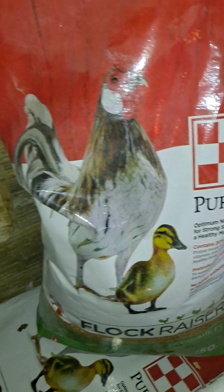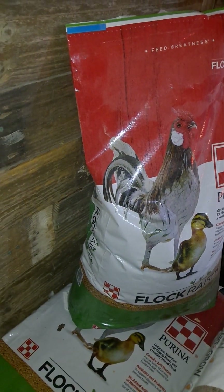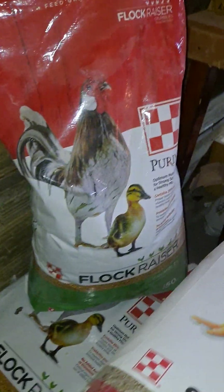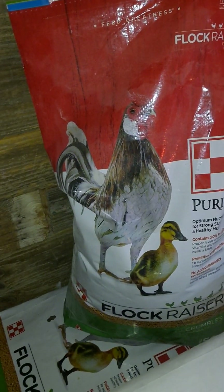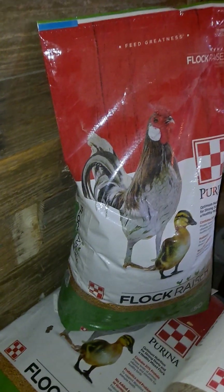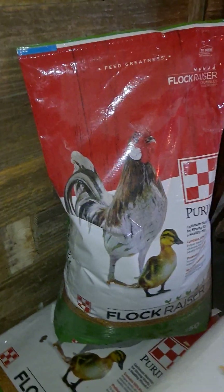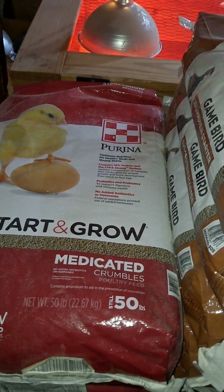I'm able to feed this to chickens and to turkeys. I don't feed it to my ducks — ducks do require a certain type of feed. This is okay for them but it's not the best source of feed for ducks. But if you have a mixed flock that includes ducks, there's absolutely nothing wrong with feeding this feed.